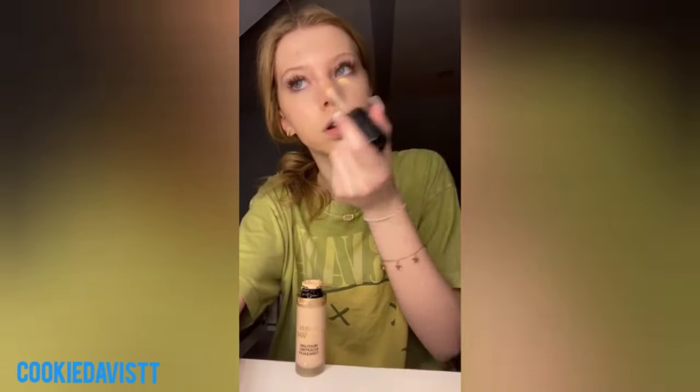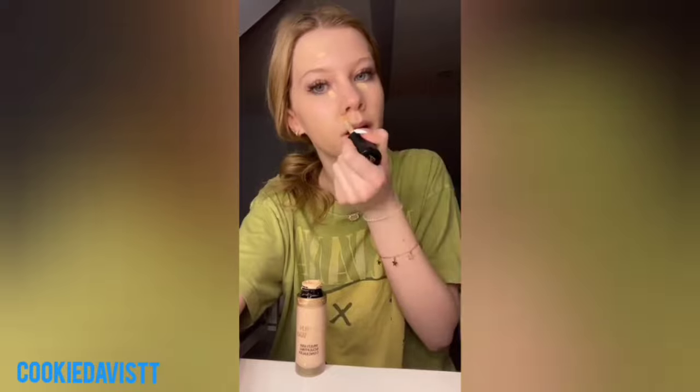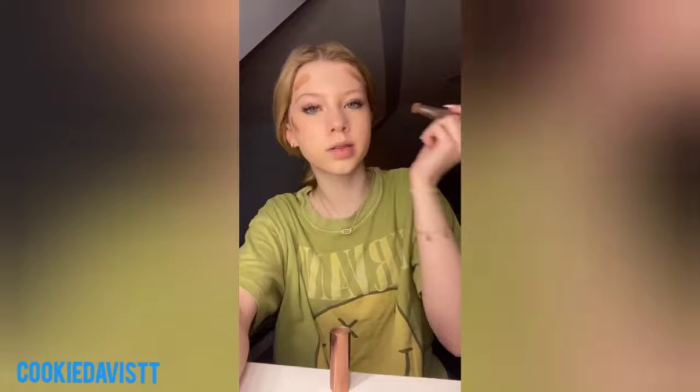If you're looking for a good drugstore base, I definitely recommend that tinted hyaluronic serum from L'Oreal. It has really good coverage for what it is and it's super hydrating. That blush is in shade Bliss for anyone wondering, because I always get comments whenever I don't say it.